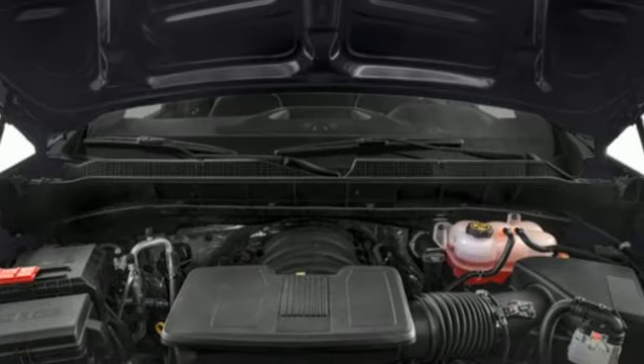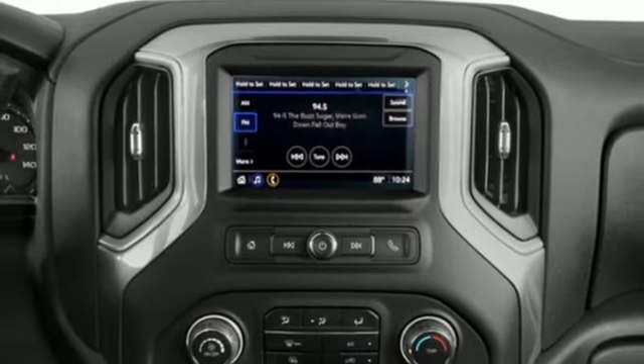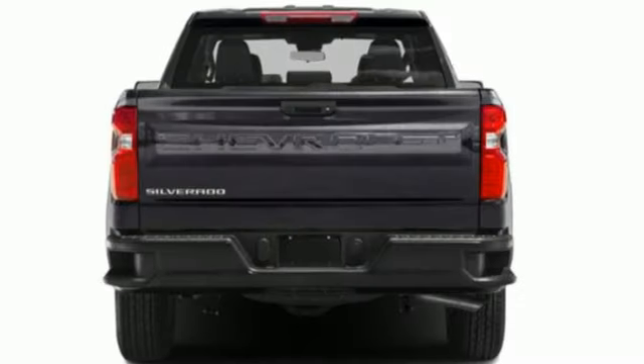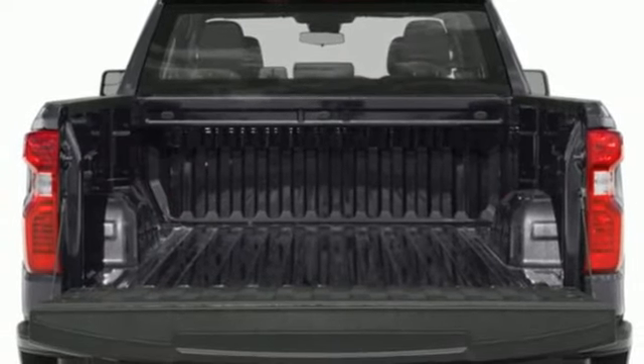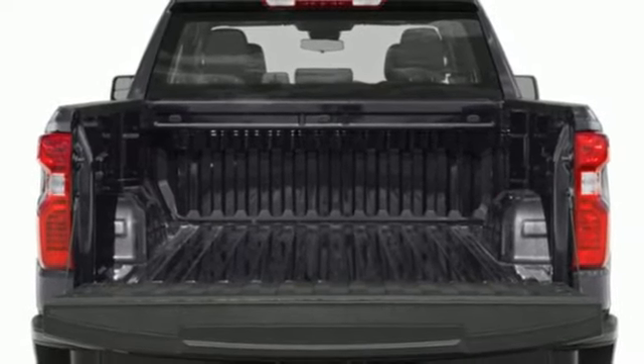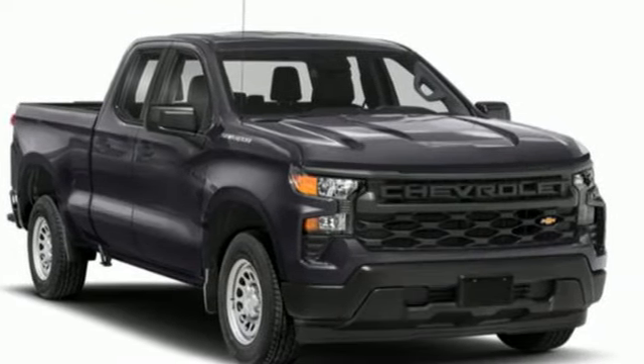...wheel drive, engine auto stop-start feature, trailer hitch receiver, streaming audio, wi-fi hotspot, dual zone climate control, aluminum wheels, electronic shift on the fly, configurable instrument gauges, and automatic transmission. In a Chevy, the journey matters more than the destination.